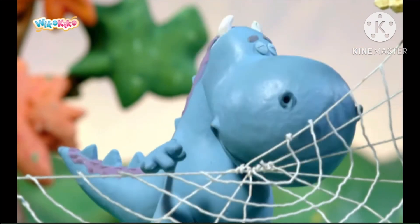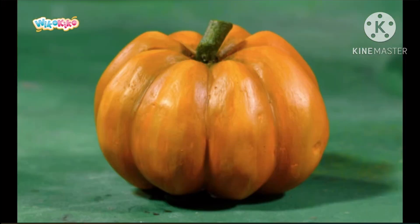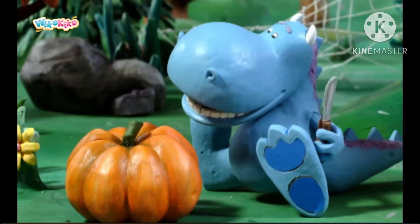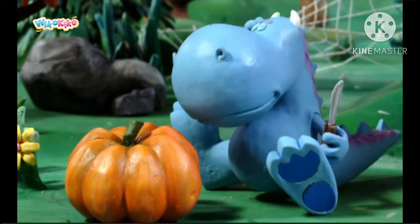And now, the most important part — the pumpkin. Dragon had found a nice big pumpkin, plump and round.